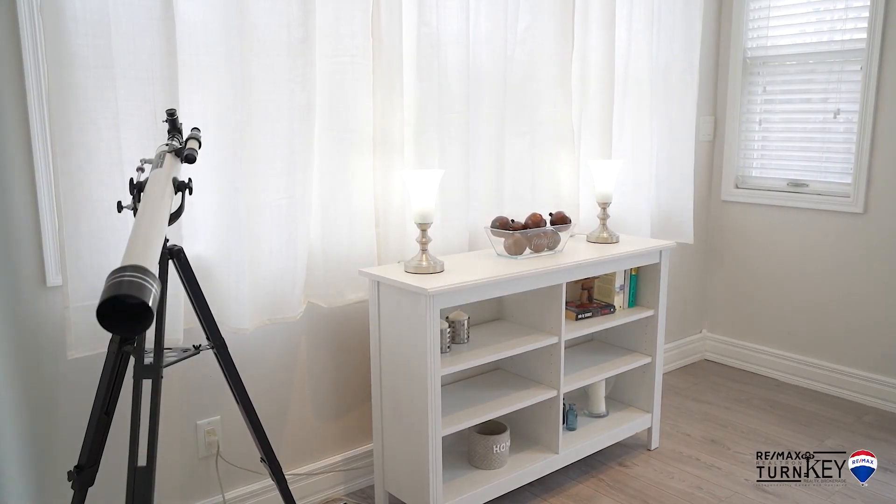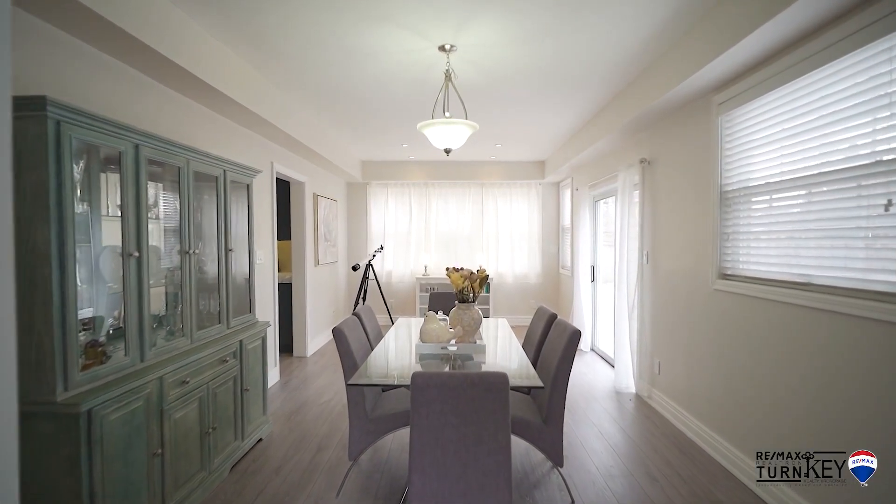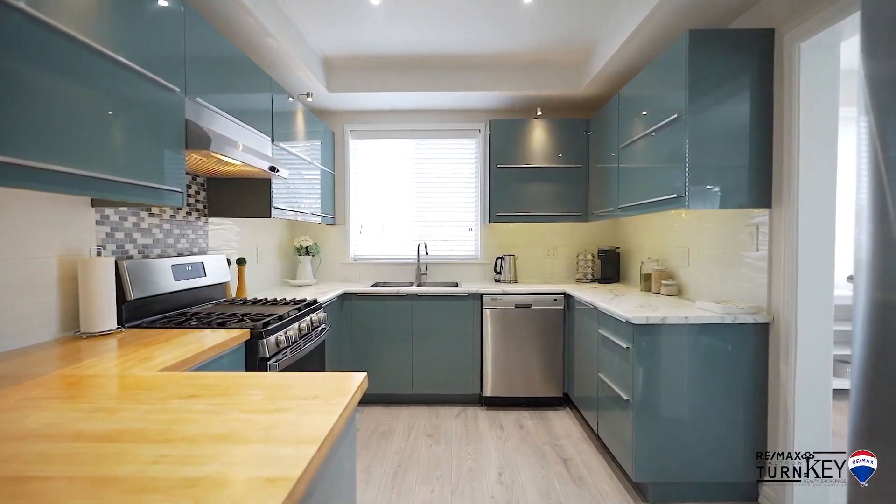This beautiful home with 3,800 square feet of finished living space is freshly painted throughout. The main floor features updated flooring, nine-foot ceilings, and large windows for lots of natural light.